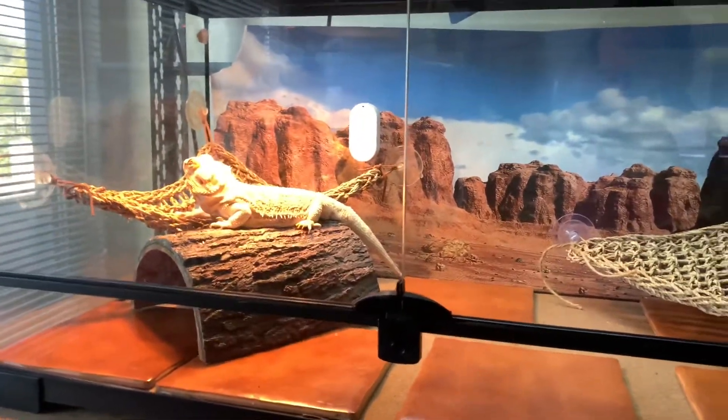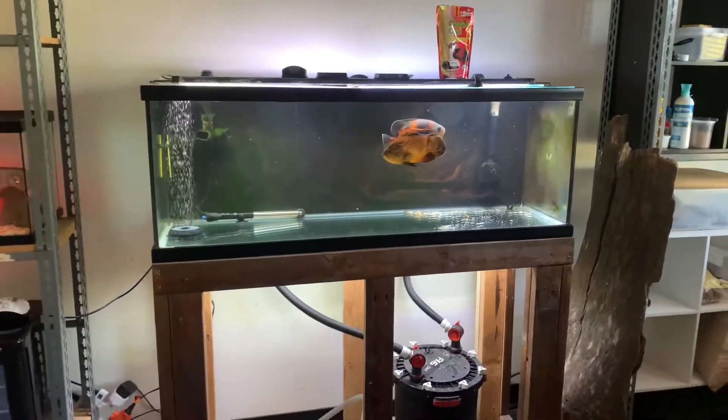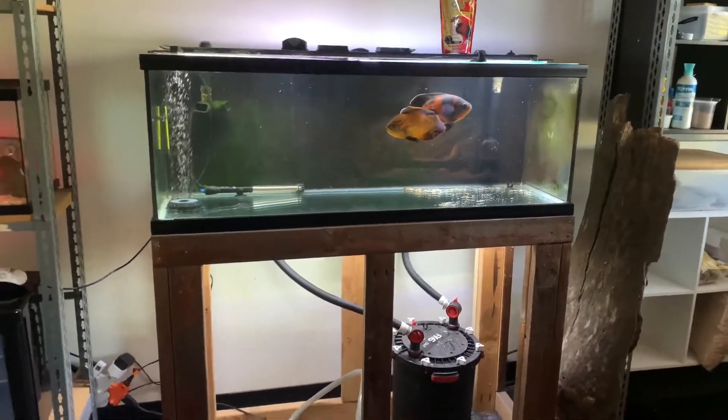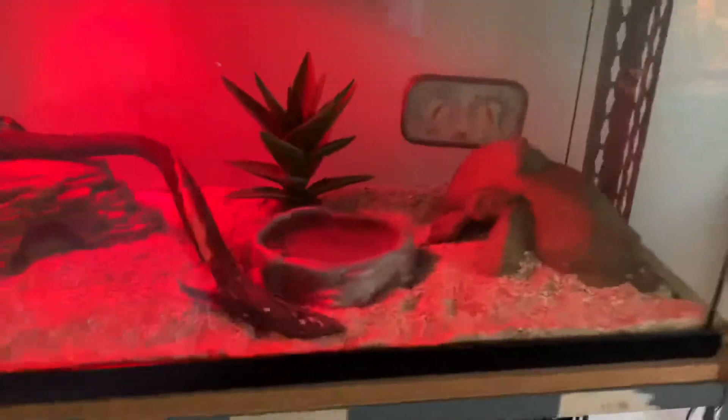I'm going to try to keep this one short, but I've been working on a reptile room and a fish room, and that's been part of my weekend. I migrated this aquarium from the warehouse into this office space, and then I've got my baby corn snakes here.